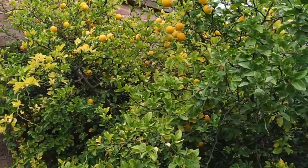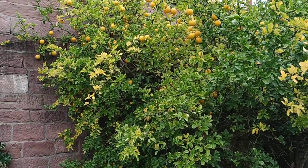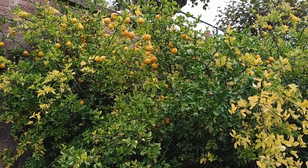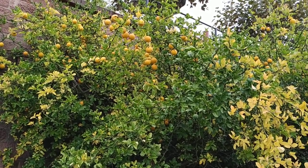So folks, this was the trifoliate bitter orange. I cannot advocate this plant enough. Stay tuned for a lot more fruit videos from the parks and gardens of Germany. And don't forget to like, share, comment, and subscribe.